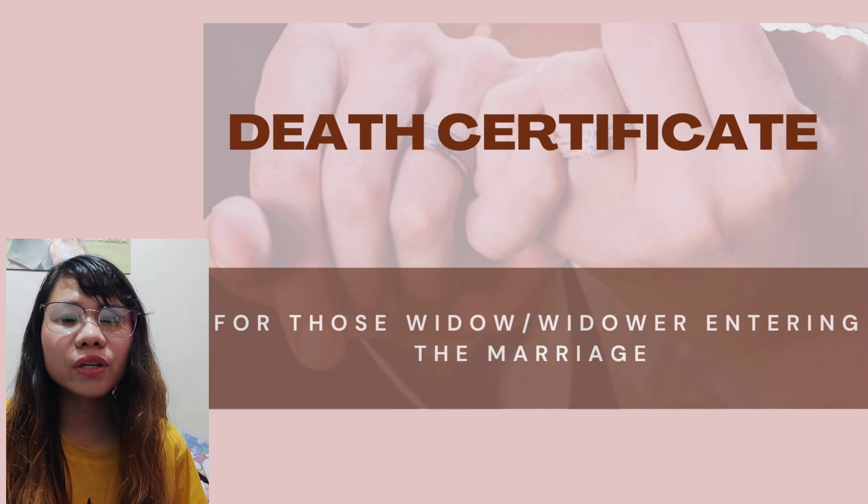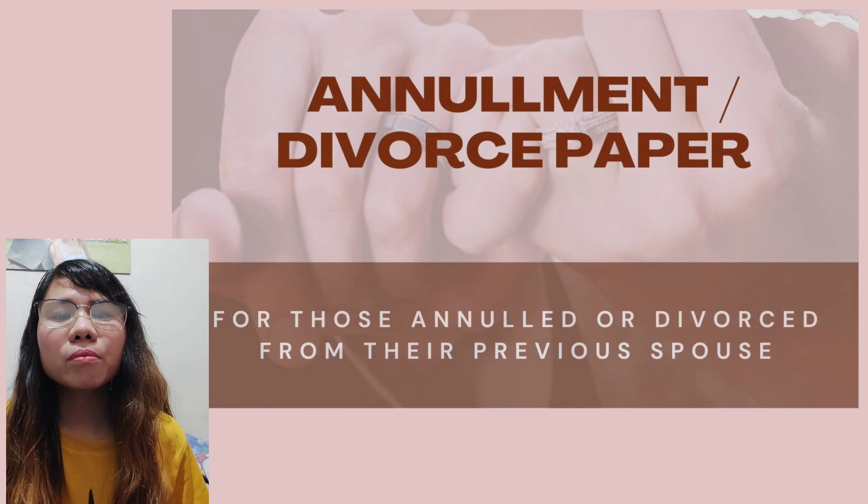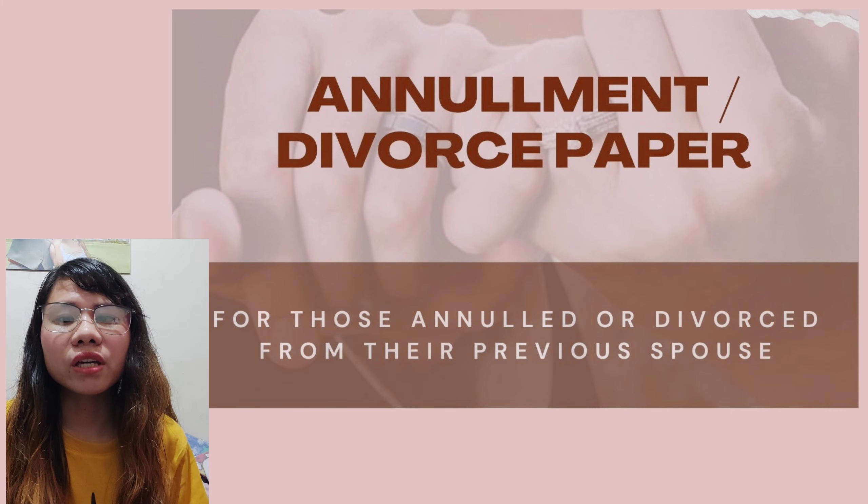For widows or widowers entering marriage, don't forget to bring the death certificate of your deceased ex-spouse to prove that you can legally remarry. For Filipino citizens, the death certificate can be requested at PSA. Also required are annulment papers or a divorce decree.